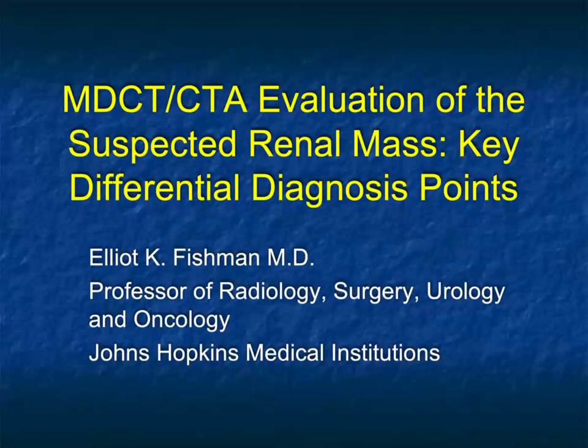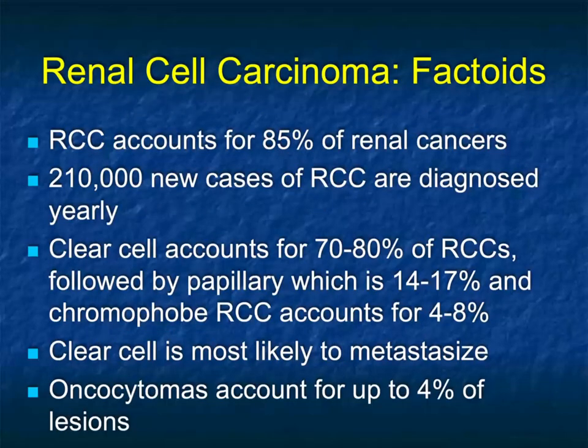Hi, this is Elliot Fishman, and welcome to our latest podcast. This is going to be on the evaluation of the suspected renal mass. We're going to look at key differential points, some of the things we need to figure out when looking at a suspected renal tumor — what the urologist wants to know, what the oncologist wants to know, and what the radiologist needs to know.